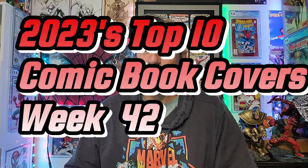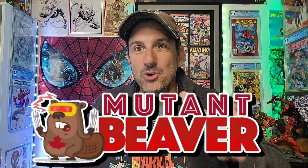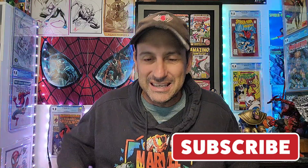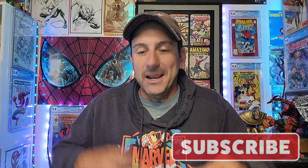Welcome to 2023's Top 10 Comic Book Covers. This is week 42, sponsored by Mutant Beaver Comics. I'm Mike Spiderslayer. Welcome back to Comic Book Corner 2.0. If you love daily comic book content, if you love me helping you make decisions on what comic books to buy, if you love awesome cover art, then I think you came to the right place. Hit that subscribe button.